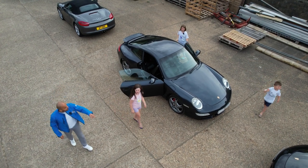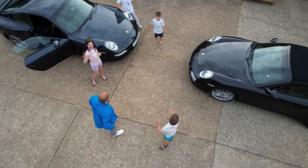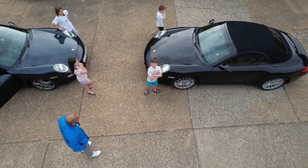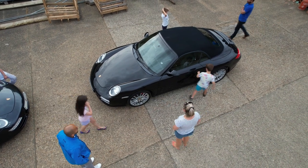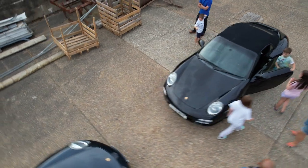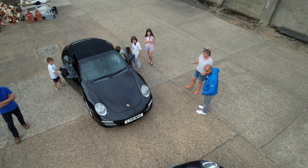Now this is the other car, James - this one's a convertible, so the roof goes down. This is very cool. Open it - you could get in there. Looks very different, that one, doesn't it? This is newer - you could tell.